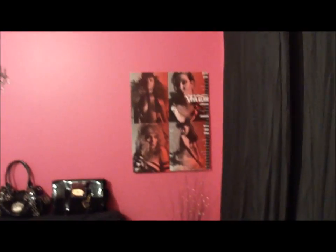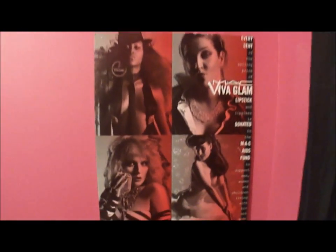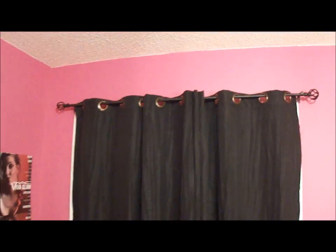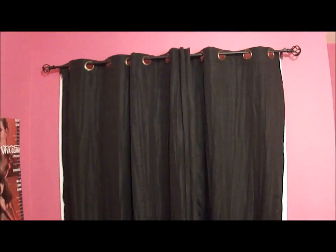In the back here I have a Mac Viva Glam poster that I just happened to find — I really like that — and just a little vase. Here's my closet, but I put regular window curtains on it because I thought it matched better than the white doors.